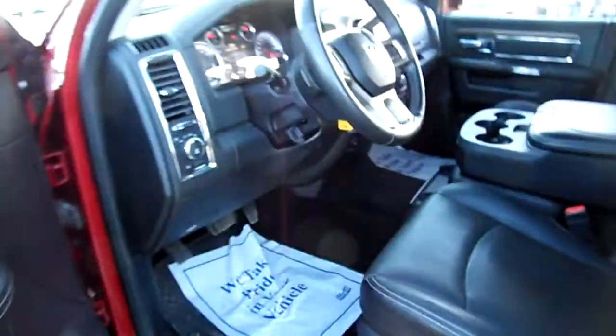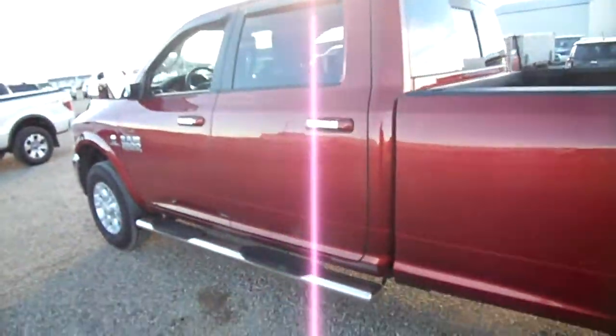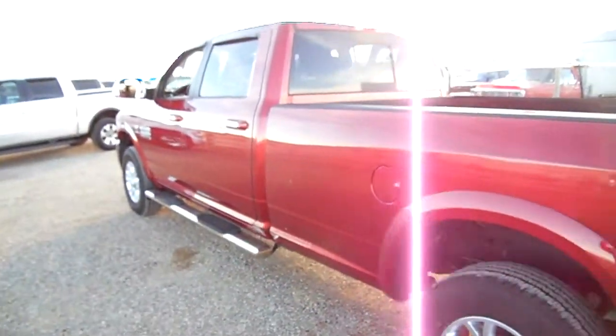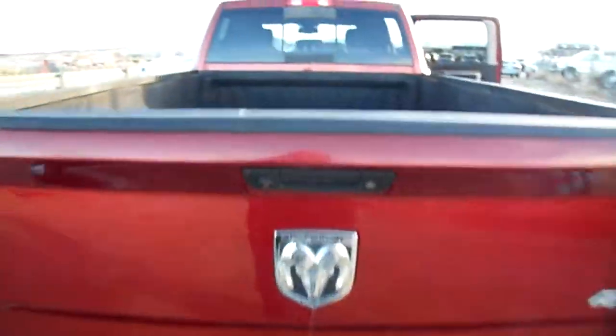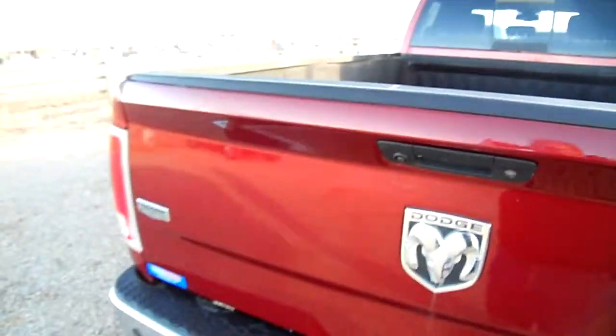There's a touchscreen over there and we'll cover that a little more later. Nice interior, nice body — there's a scratch or two, just little stuff, nothing major. It's a used truck of course. Looking into the box there is a turnover ball and of course it has a spray-in liner as you can see.